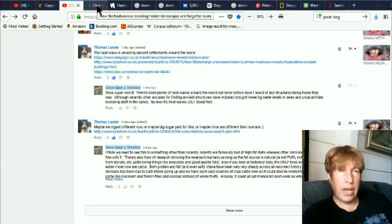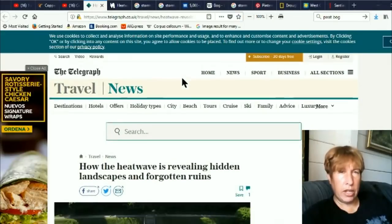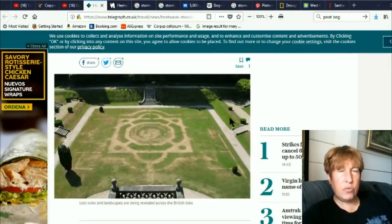They apparently have a huge heat wave and drought going on there right now. 'How the heat wave is revealing hidden landscapes and forgotten ruins.' This is really interesting. There have been many droughts and heat waves throughout the world, and sometimes they are in places that have traditionally been fairly wet, and I've never heard of this before ever.